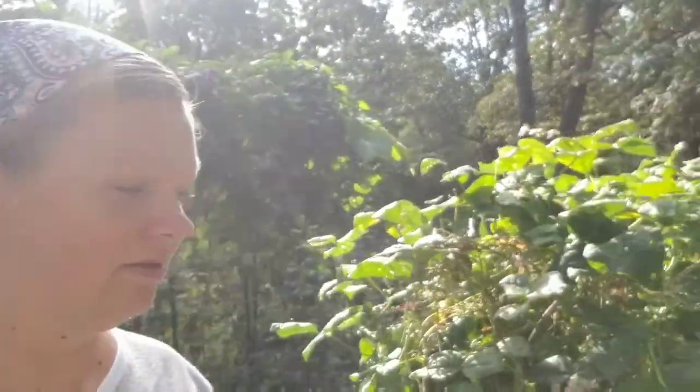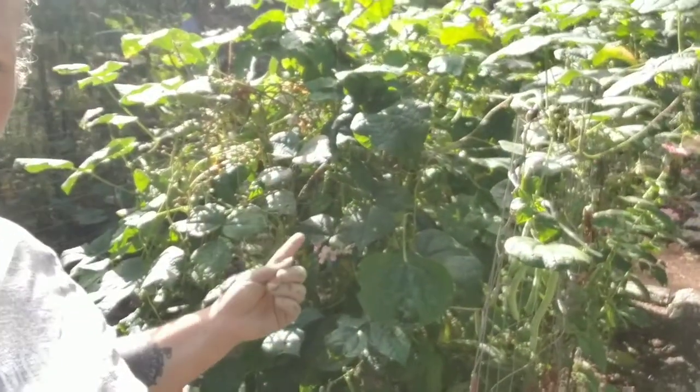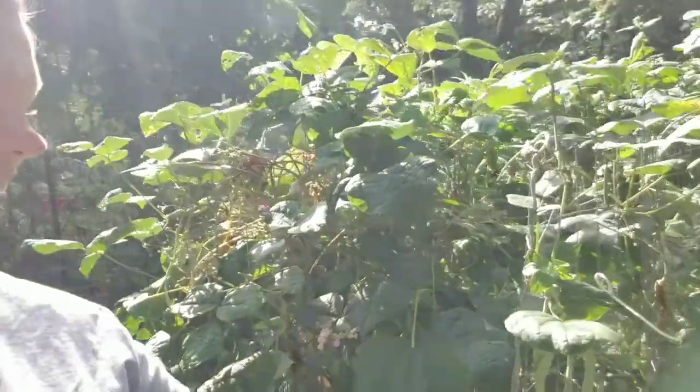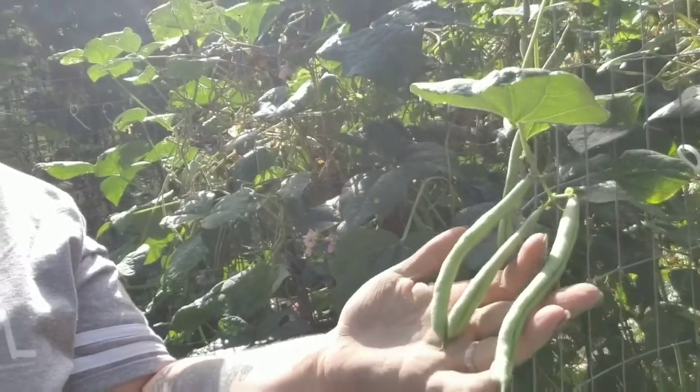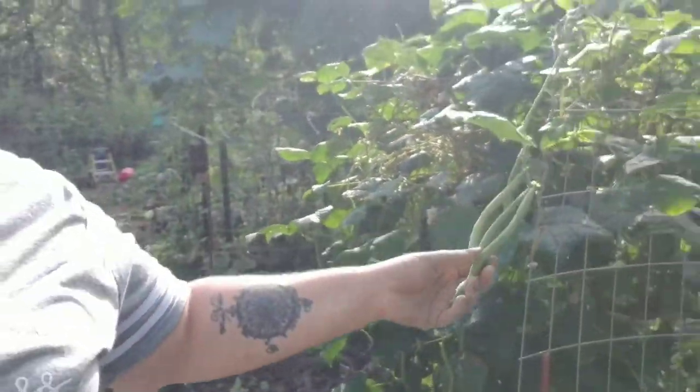So it's tear-it-all-out time, except for a few things that I'm letting go to seed, like my ideal market beans. I love these things. It's time to just let them dry up and kind of go crazy on their own so that I don't have to buy seeds for next year.